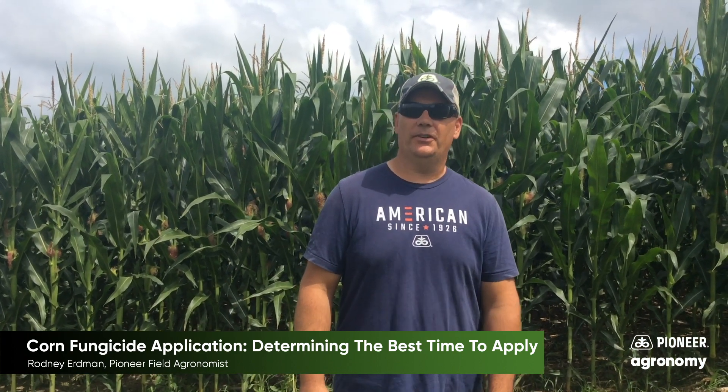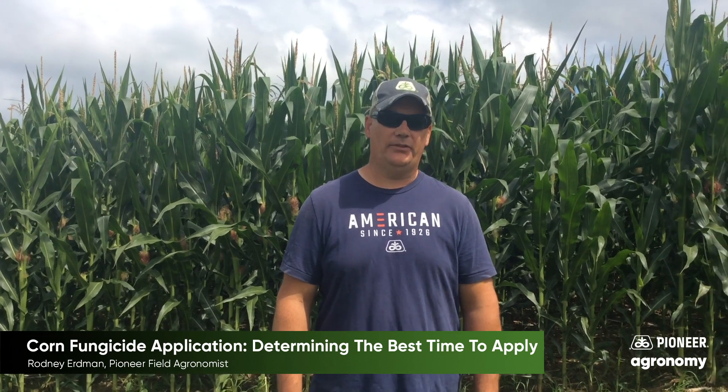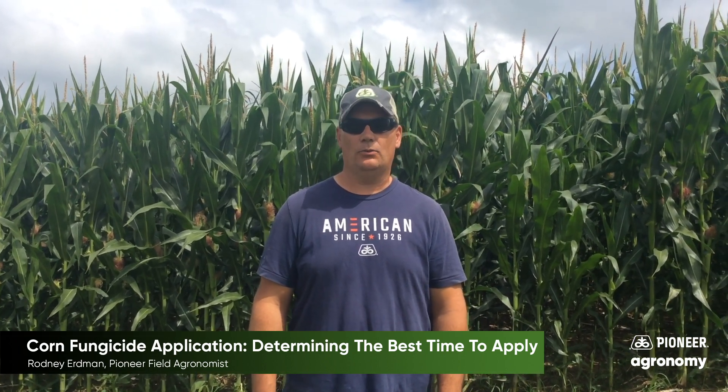Pioneer Field Agronomists, Rodney Erdman here. I've been fielding a lot of questions this week on fungicide timing on corn.